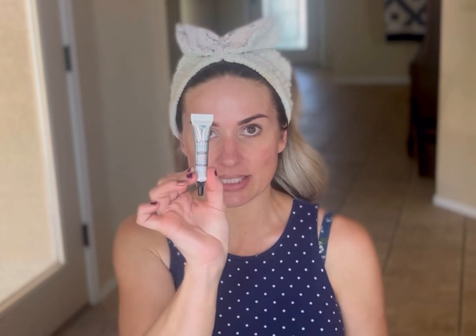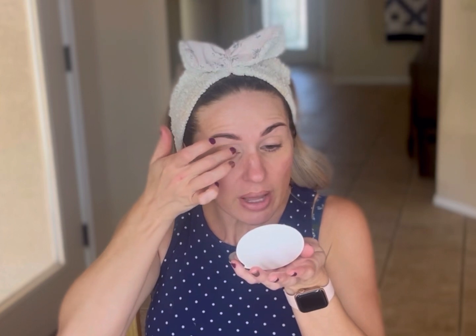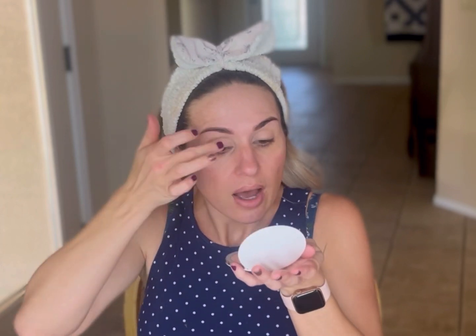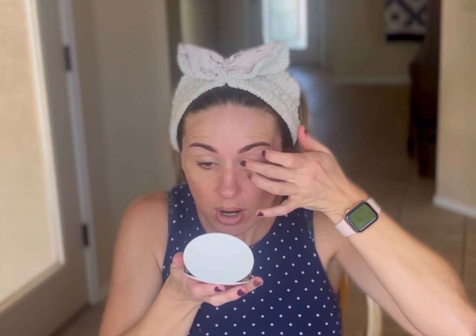I always wear a headband when I do my makeup because I cannot stand the thought of hair in my face. So we're going to go ahead and start out with — this is not a new product but this is something that I recently picked up — it is the NYX Glitter Primer, because the lid shade that I am going to use from the palette today is a little bit glittery. I learned a technique, I believe it was from Wayne Goss, to always do your lid primer and your under eye corrector before you put on your foundation.